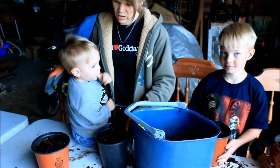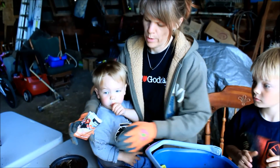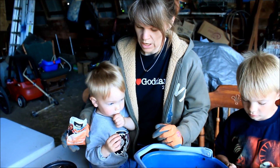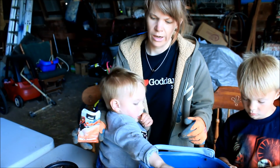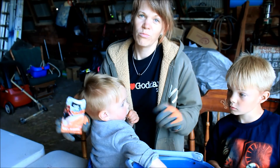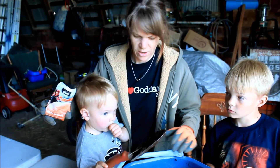All right, what's next, Mommy? We opened our package and found that there were about 12 seeds in there, so we've decided to put three seeds in four different pots. And then as they grow, we'll pick the strongest ones and go from there.